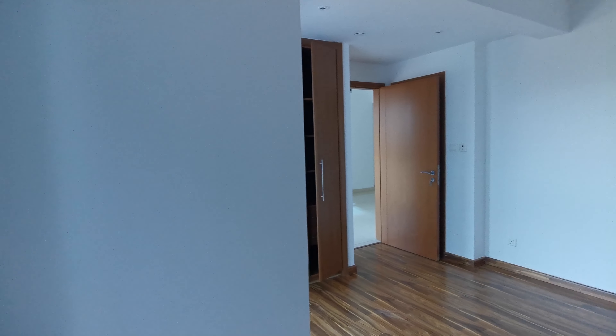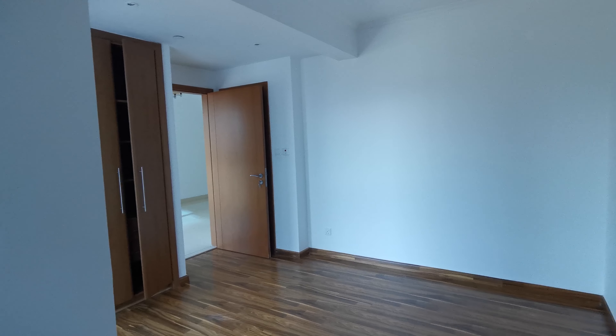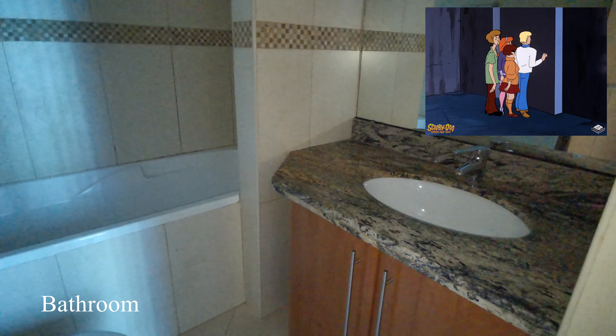And now coming — surprise number two: a hidden bathroom! How cool is that?